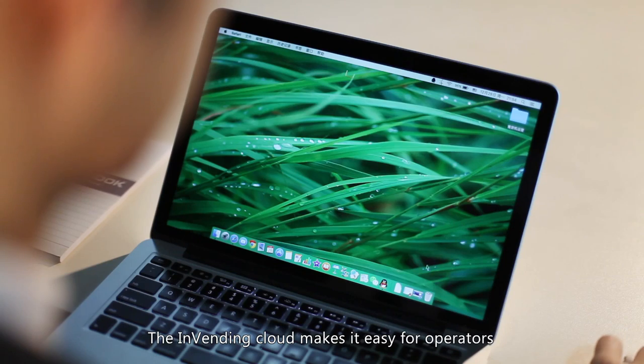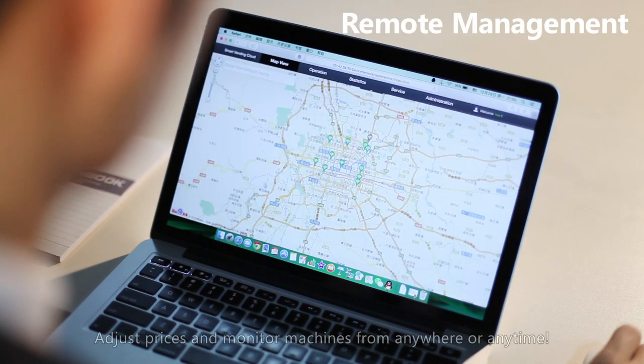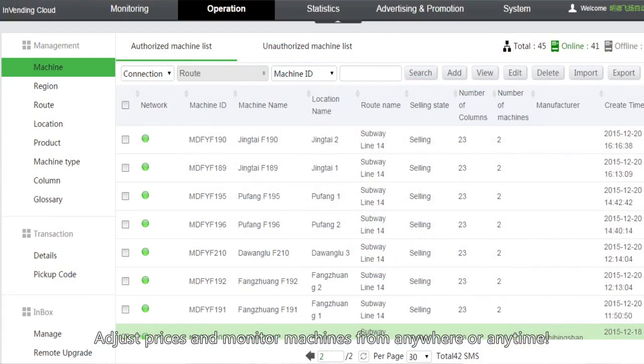The InVending cloud makes it easy for operators to take control of their machines, adjust prices, and monitor machines from anywhere at any time.